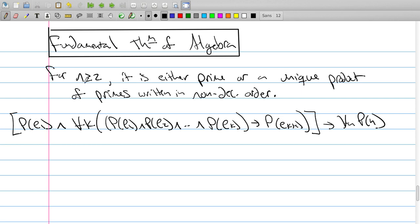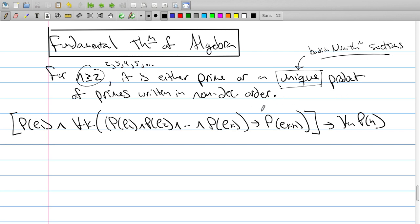The theorem is for any number 2, 3, 4, et cetera — so the elements we're working with start at 2. Every one of these numbers is either a prime or can be written as a product of primes in non-decreasing order. What we won't do is talk about uniqueness — that proof was done back in the number theory section. What we're going to do is just talk about existence: it's either a prime or a product of primes.